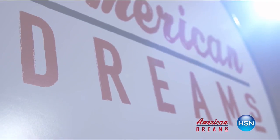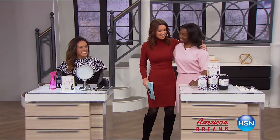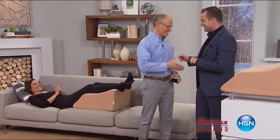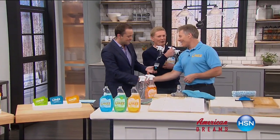I grew up always dreaming and wanting to create things. I see something and I see that we can make it better — one day the light bulb just went off. Nobody has this, they're waiting for me to invent it. Next thing you know you're on HSN and the whole world's hearing about it — it just sold out. HSN celebrates the dreamers, inventors, and entrepreneurs who follow their hearts, helping American dreams come true.